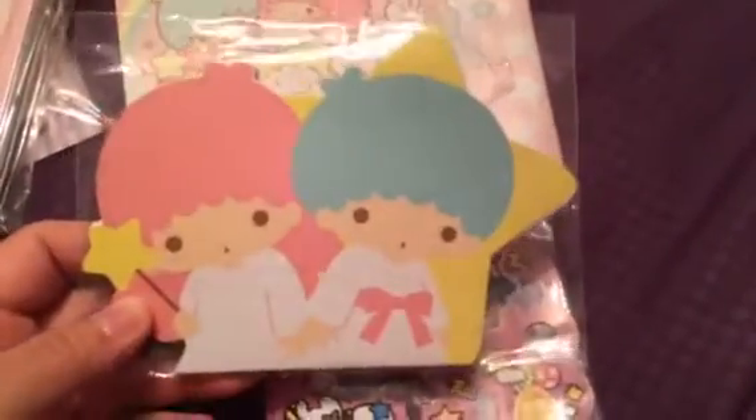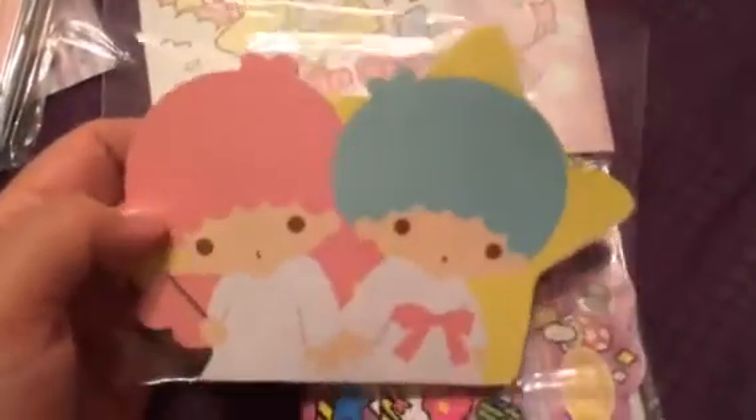The next thing — let's start with this cute little Little Twin Stars die-cut notebook. I absolutely love this. I've seen some people with this and was super jelly, and now I have it. Thank you so much for this.